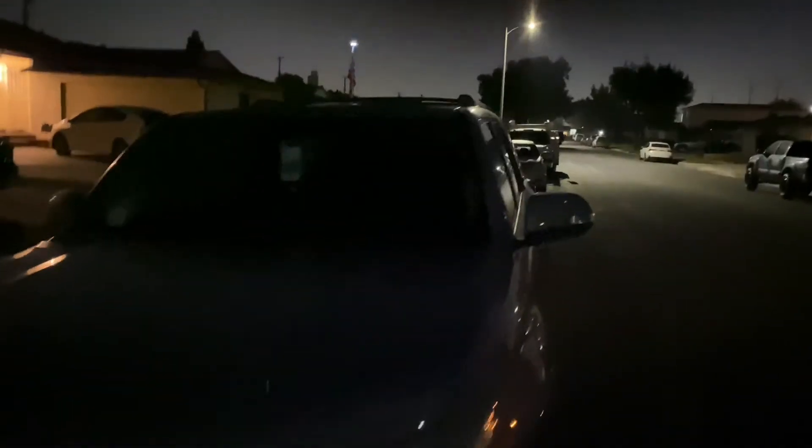All right guys, we're back out here checking out the tint at night, seeing if it looks any darker — it actually does. It's kind of scary how dark it looks, it's almost limo. The backs were 30 percent from the back window all the way across, and the fronts like I said are 15 percent.